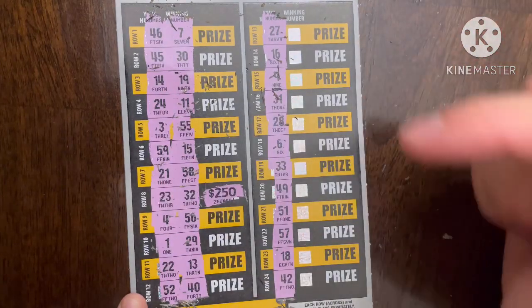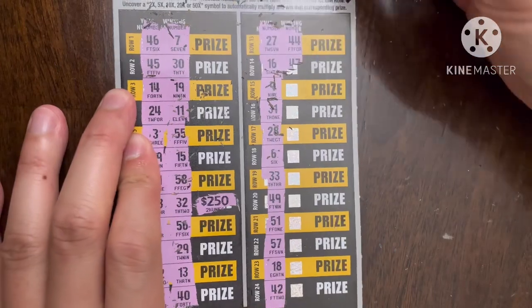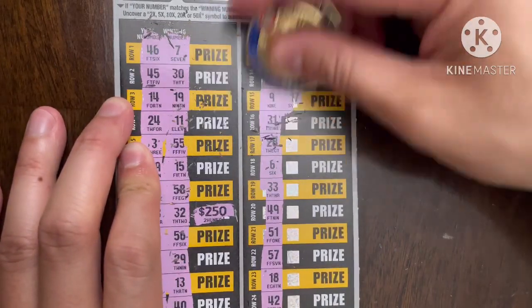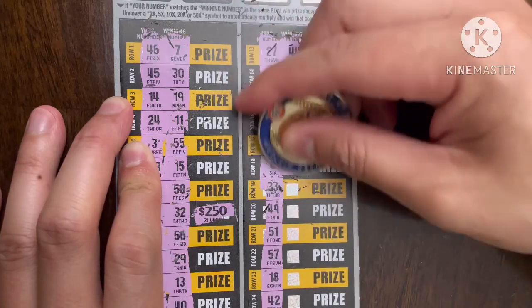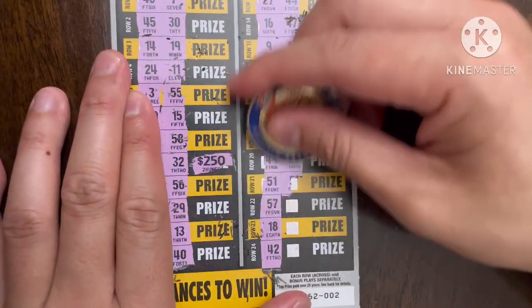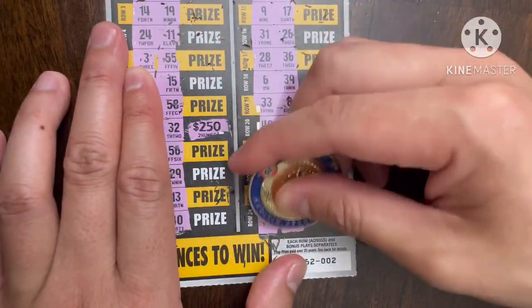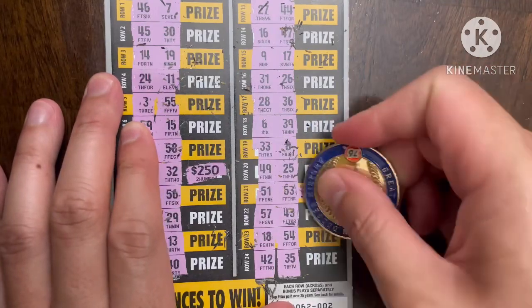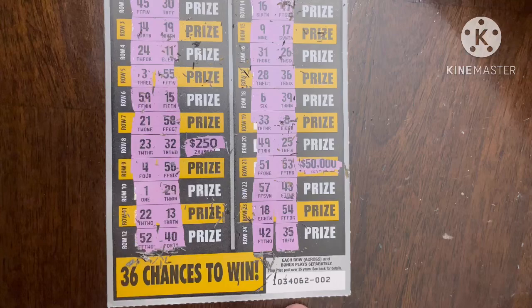I hate the reverses — nothing there. Let's see what this reverse would have been: 250, which isn't even a prize, so there could have been a 2x there. Nothing on this side either — it's making me sad. Come on — two off! And nada. What would that have been? Oh, $50,000 bucks — that's insane. Unfortunately ticket number two was not a winner.